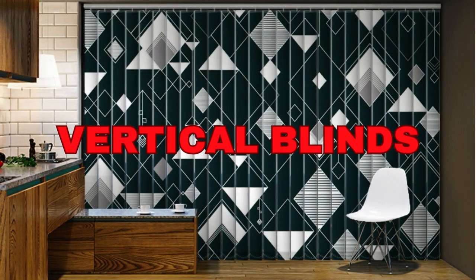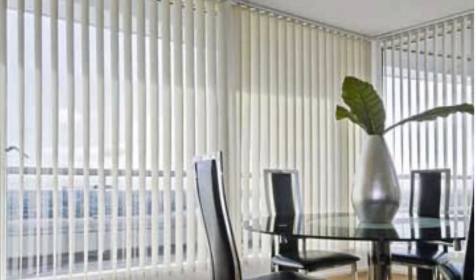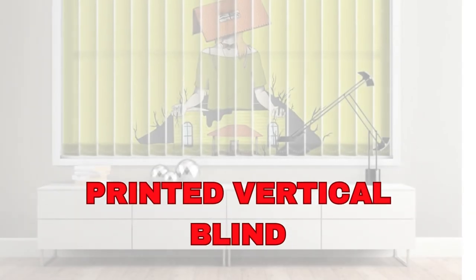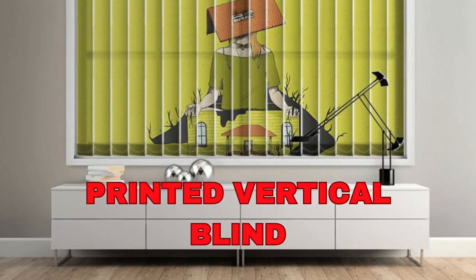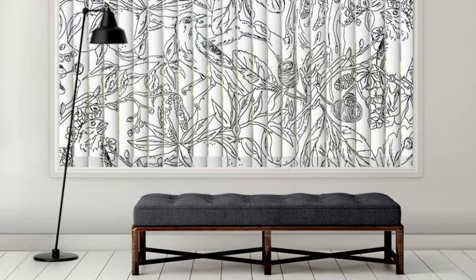Lit Blinds Store vertical blinds are highly customizable, making them an ideal choice for a wide range of interior spaces, from offices and commercial buildings to residential homes. They offer exceptional light control, allowing you to tilt the slats to direct light precisely where you want it, whether to create a bright and welcoming atmosphere or to reduce glare on your computer screen.